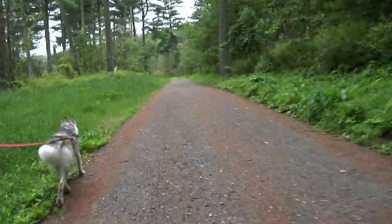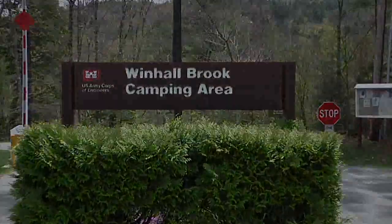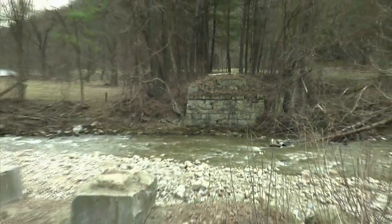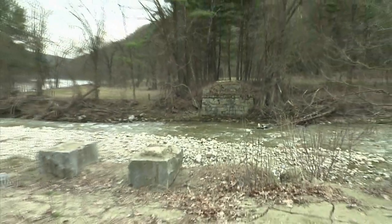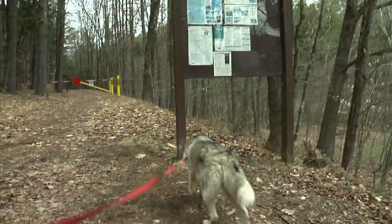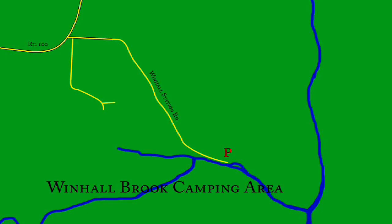The trail follows the well-maintained gravel road for one and three-quarters miles along the old rail bed until it hits Wynhall Brook camping area. You'll know you've reached the camping area when you see the old bridge abutments. At this point, the trail again veers from the original route, mainly because the bridge is gone. Simply head up the camp road, cross their bridge, and back down to the other side. If you'd like to begin here, parking can be found in Wynhall Brook camping area, at the end of Wynhall Station Road off of Route 100 in Jamaica.